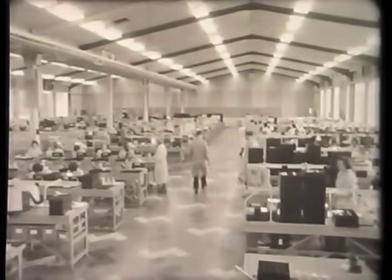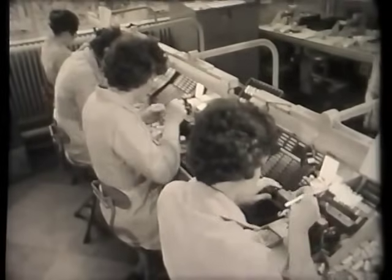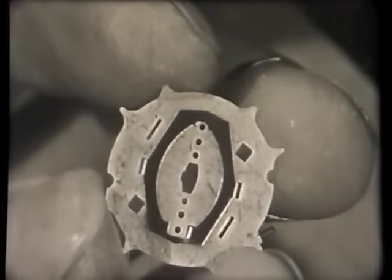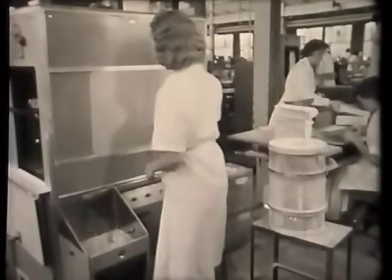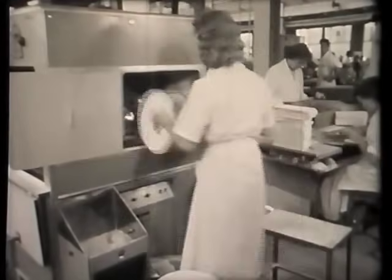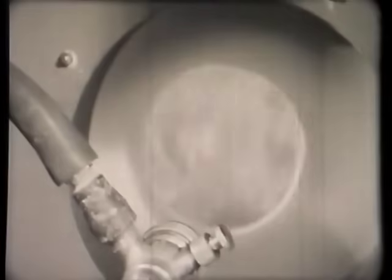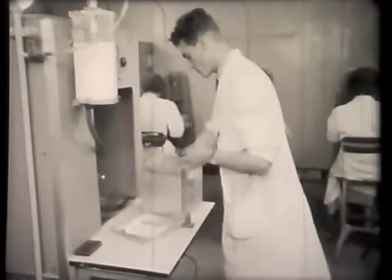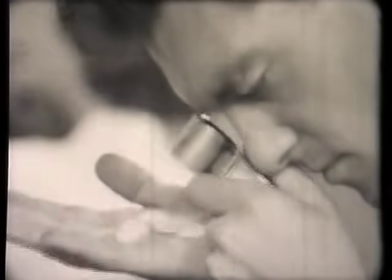Now let's go into the factory and see this same valve being assembled. We shall go through the operation step by step, and as each component is added, we'll have a look at the department where it is made. First, the bottom mica screen assembly. There are many shapes and sizes of micas, catering for the requirements of the numerous types of valve produced. They are purchased already cut to shape, but before they can be used they must first be sprayed to improve their insulation properties. Samples are then taken from each batch and carefully inspected; any batches which may contain faulty micas are rejected.